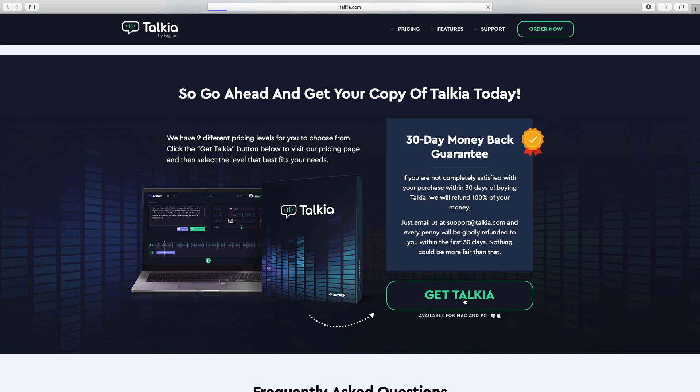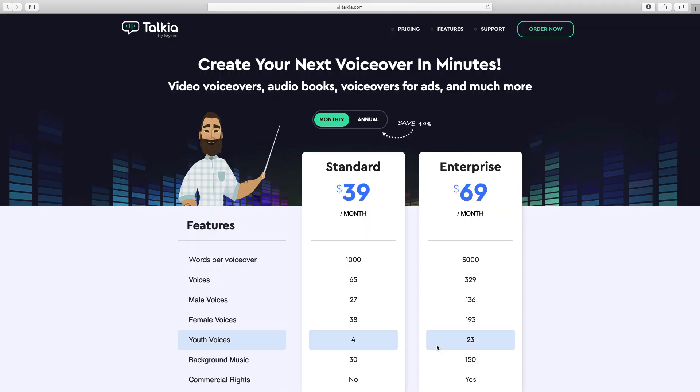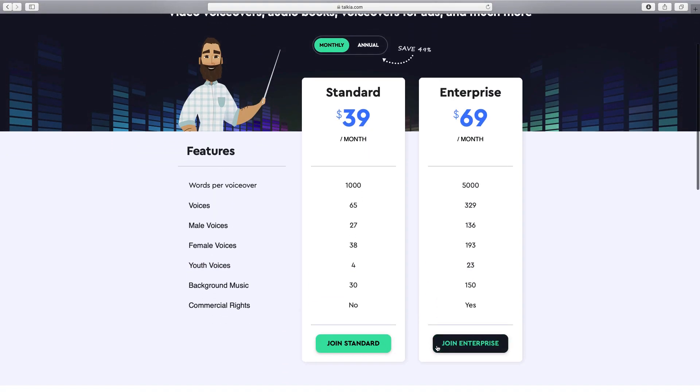If I click on 'Get Talkier' you can see the actual prices. The standard edition is $39 per month if you pay monthly, and the enterprise is $69 a month. With the standard you get 1,000 words — that's words, not characters — which is about four to five minutes worth of recording per MP3 file. You can export one, then record some more and add that to the same video, so you can make videos as long as you want but you have to do them in 1,000-word chunks.